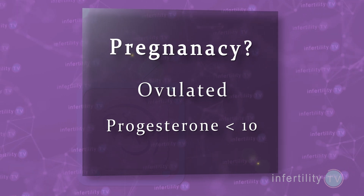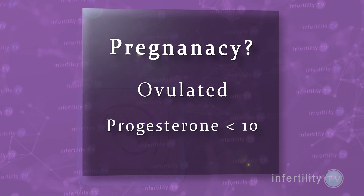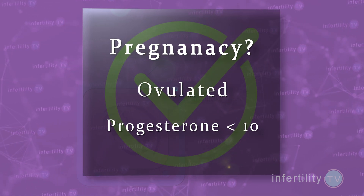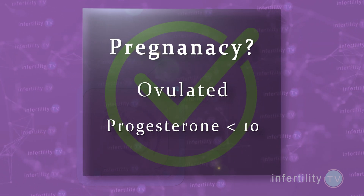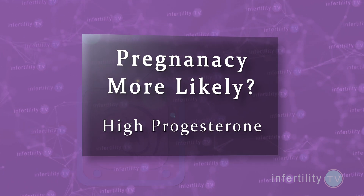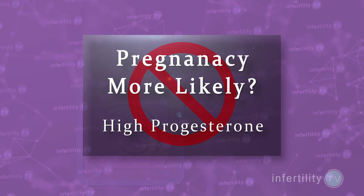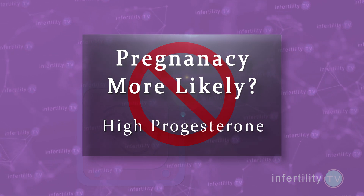Here are some frequently asked questions about progesterone levels. Can you still become pregnant if you ovulated and your progesterone level is less than 10? Yes — as long as you ovulated, pregnancy is possible. Are you more likely to get pregnant if your progesterone level is higher — for example, if your level is 25 compared to 15? No. There is no evidence that shows that a higher progesterone level makes it easier to get pregnant.